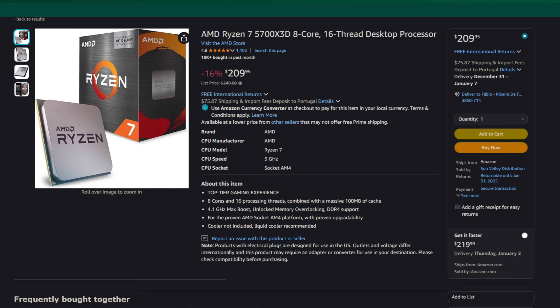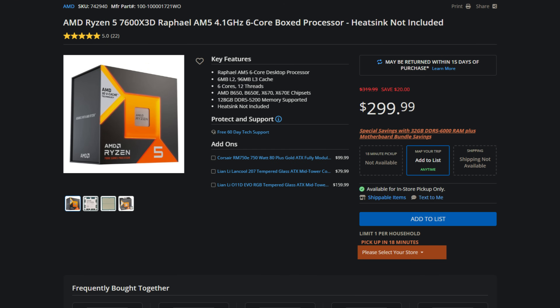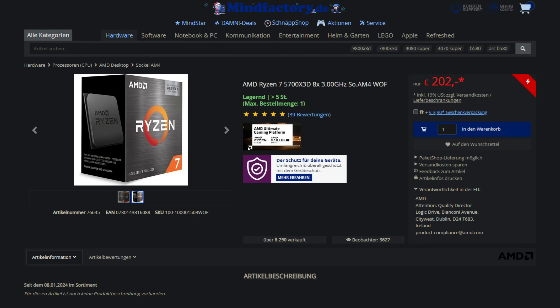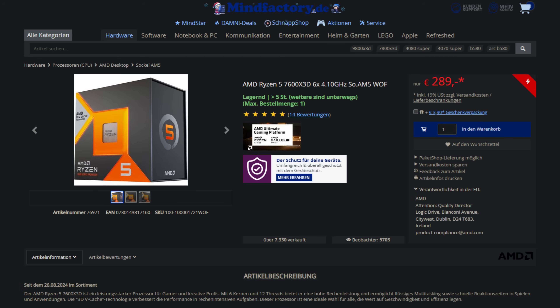Before going into the benchmarks, let's talk about pricing. In America you can get the Ryzen 7 5700X 3D for roughly $210, the 7600X for around $194, and the 7600X 3D for roughly $299. In Europe at Mindfactory Germany: the 5700X 3D at $204, the 7600X at $196, and the 7600X 3D at $289. Prices are basically the same between Europe and America, so the question still stands — is the 7600X 3D really worth the upgrade over the 7600X or the 5700X 3D?